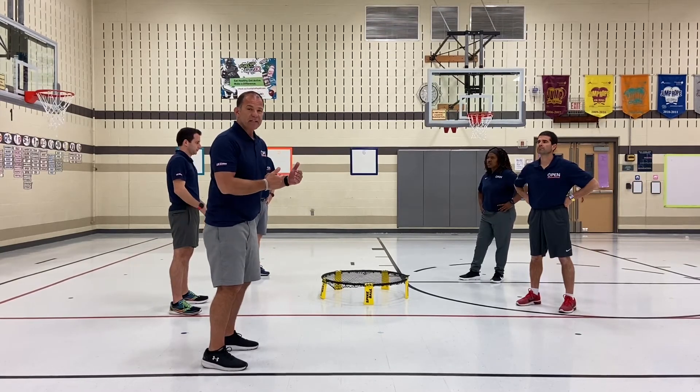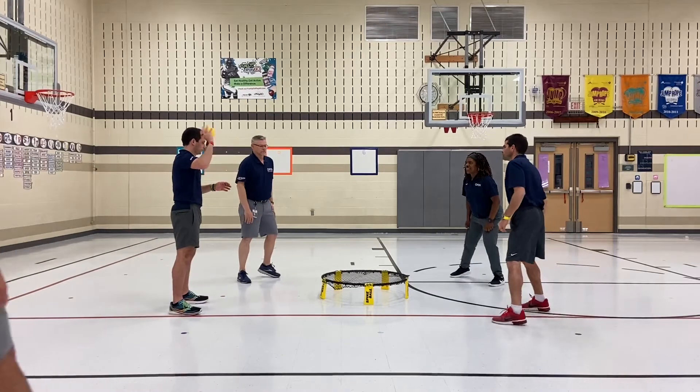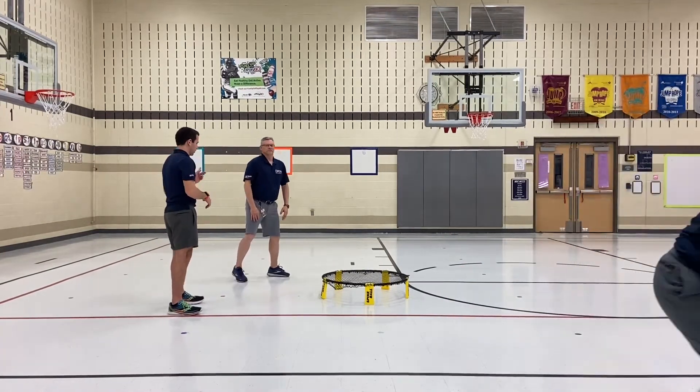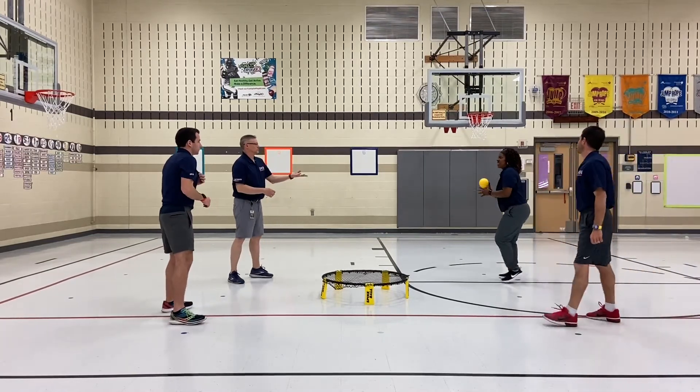Any mistake by the offense — in this case, the other team gets the point. Let's see how our trainers do. Each person will take a serve attempt and then they'll switch over to the other team.